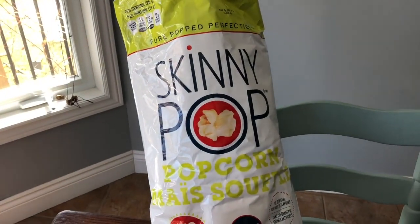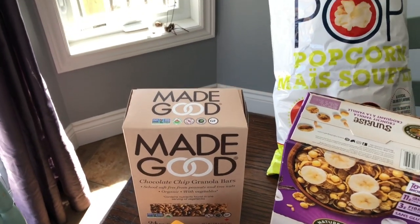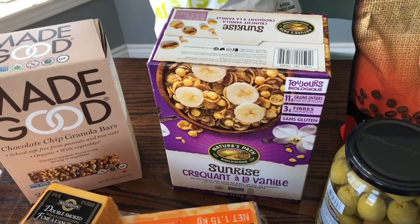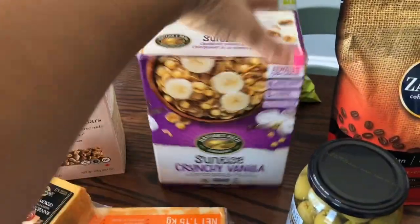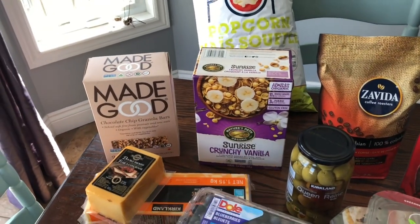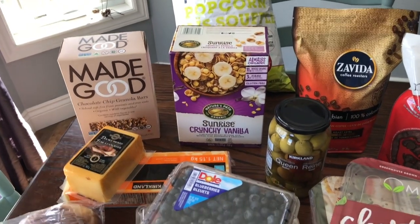Over here I've got the Skinny Pop and the granola bars, which I bought for traveling. I usually get this Nature's Path Sunrise crunchy vanilla cereal. We don't eat too much cereal but I like to have some for weekend breakfasts when we're out so the kids can just have a quick breakfast.